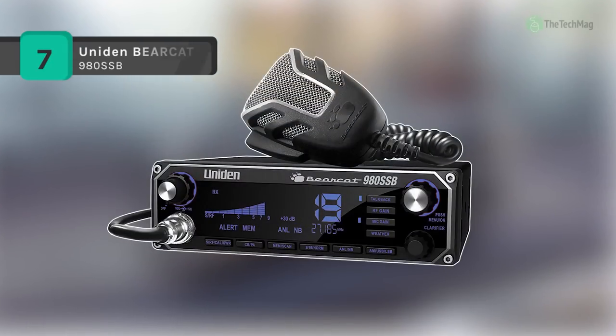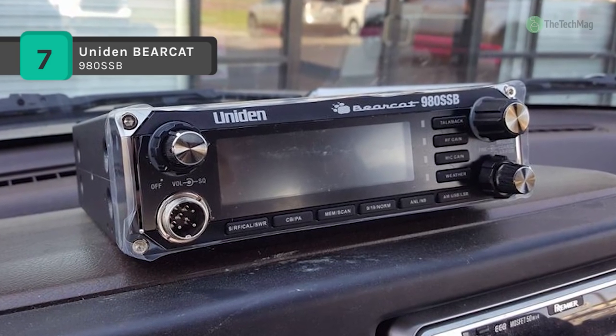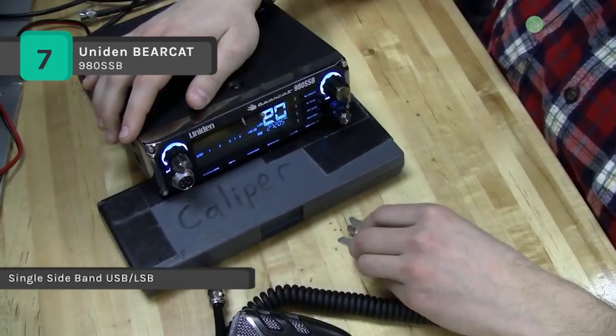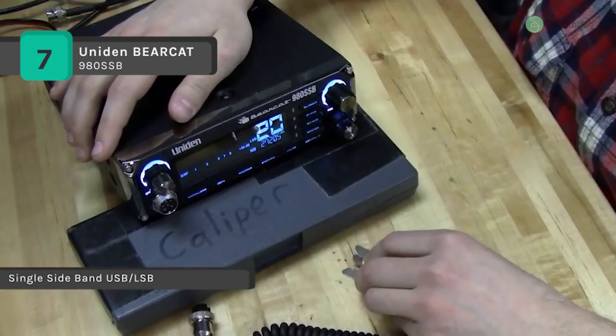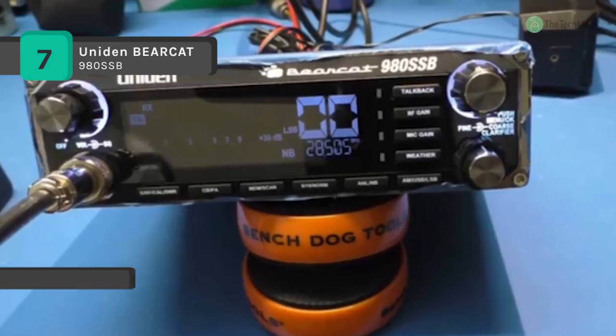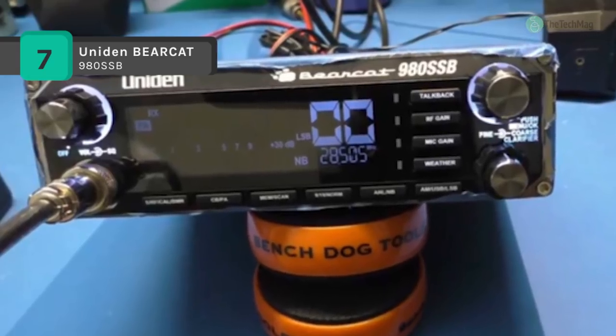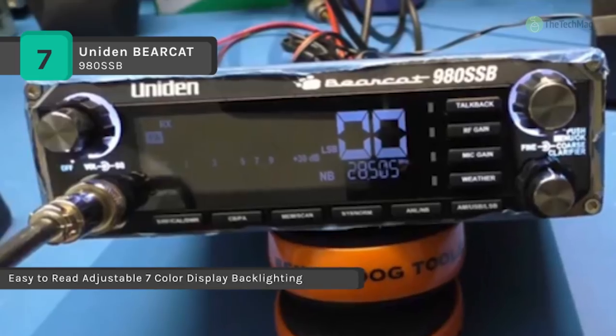The UNIDEN Bearcat 980 CB radio brings advanced features in a modern design. It has a large digital S-RF-SWR meter that lets you check your levels with a glance. It is equipped with all the essential features like integrated SWR meter, noise cancelling mic, RF gain control, NOAA weather alert, ANL noise blanker, automatic noise limiter, and 40 channels.